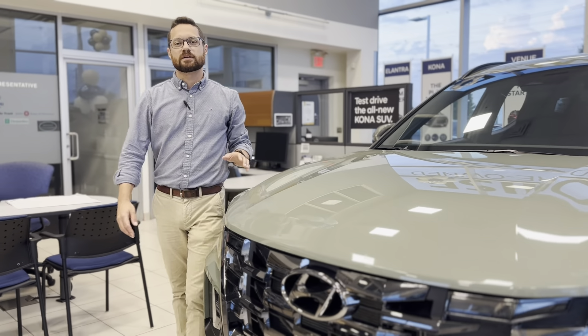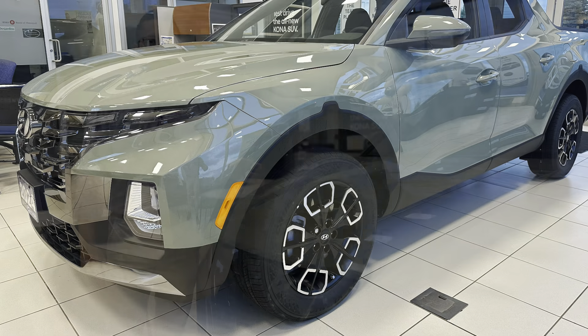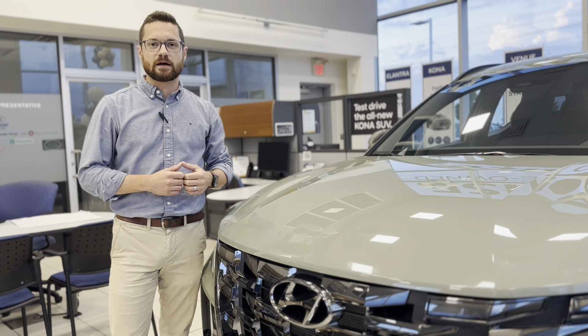Hi everybody, this is Dave from Milton Hyundai and we're here today to look at the 2024 Hyundai Santa Cruz. This is the preferred model in the stunning Sage Grey and has a starting MSRP of only $40,999.